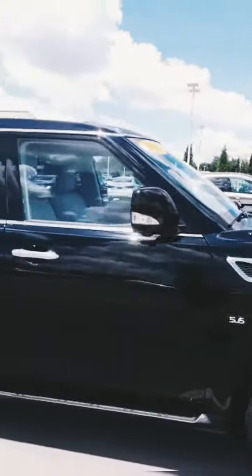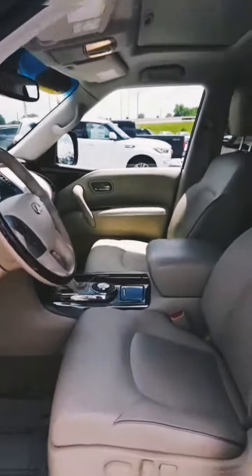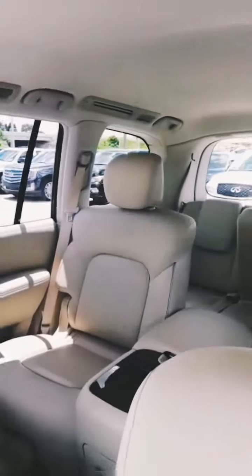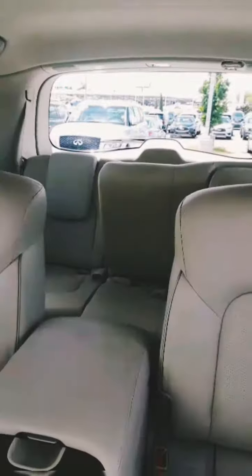Let's go ahead and open it up for you. The interior is in great shape — we've got the beautiful leather interior, second row captains, and third row bench.